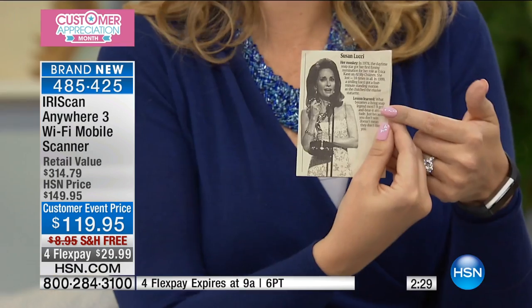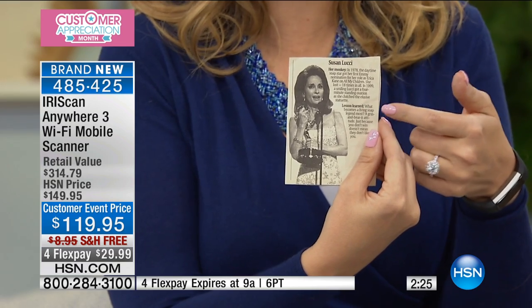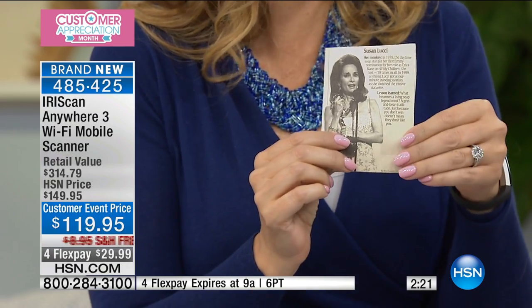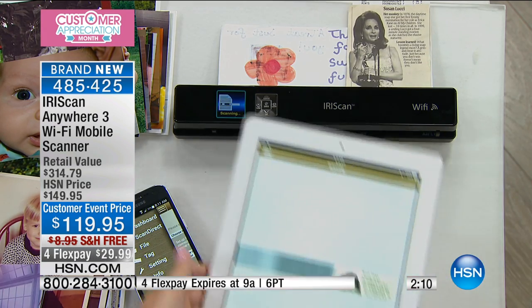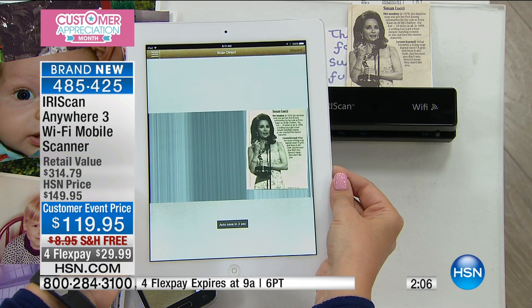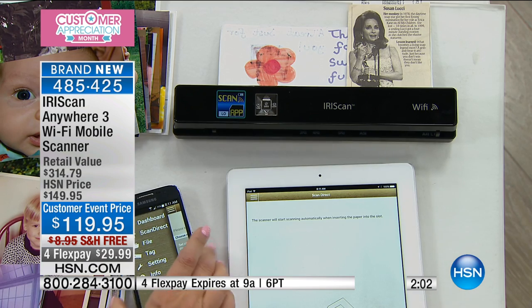I have these old newspaper clippings that my mom and dad sent to me — people from my hometown, like Susan Lucci, who we used to work with right here at HSN. She's an amazing person, but I love having these memories. I don't want to hold onto all of these dusty articles sitting in a file folder, never getting enjoyed, never getting looked at. You're going to be able to scan it, plug it right into your computer, or see it instantly pop up and be stored on your tablets or smartphones.